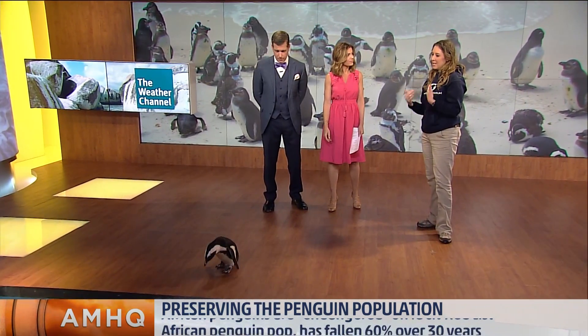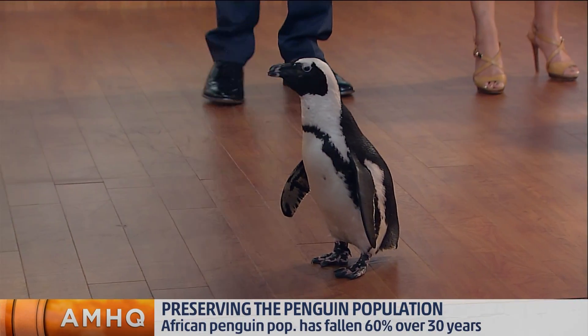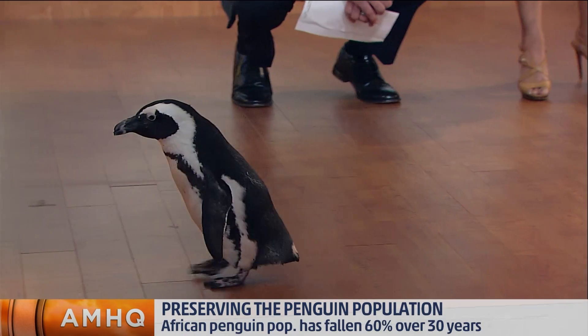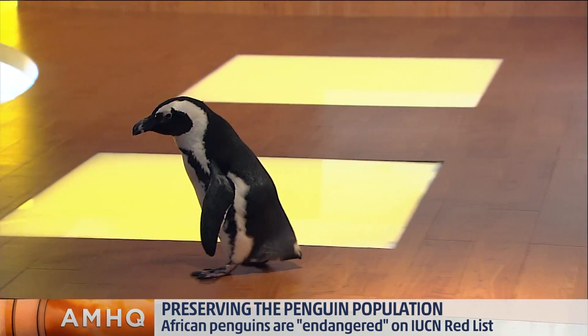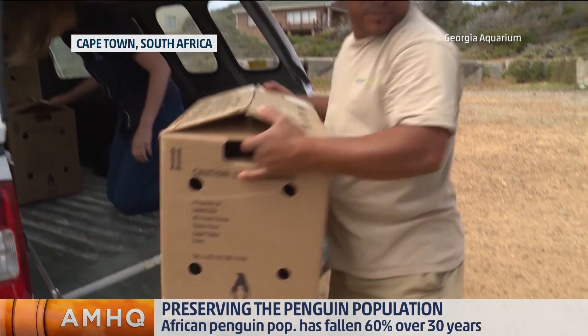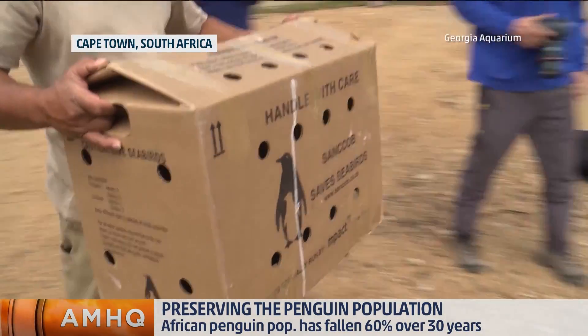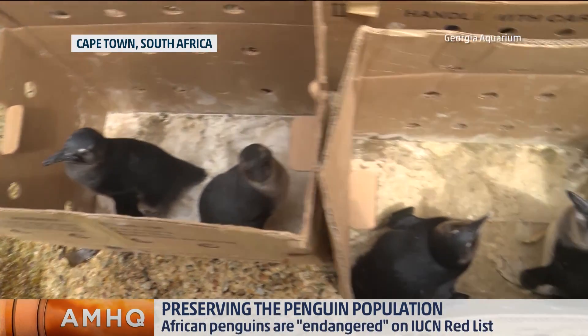We actually use our penguins as animal ambassadors to help teach people about them. We also have a partnership with some colleagues in South Africa called Sankob — the Southern African Foundation for the Conservation of Coastal Birds. They are actually a rehab and release facility down there, and we've been able to support them and send staff as well as funds to go and help them in their efforts.